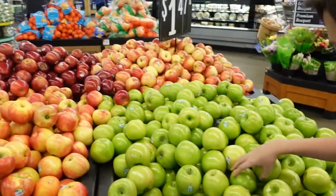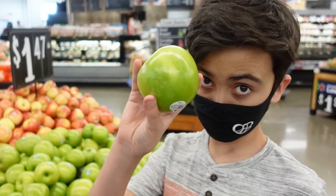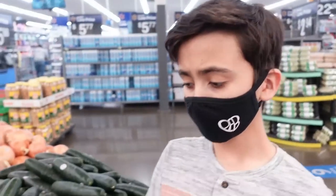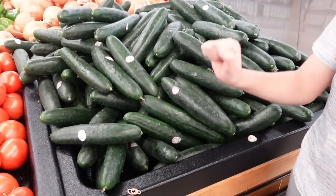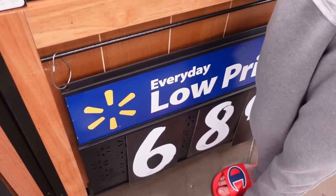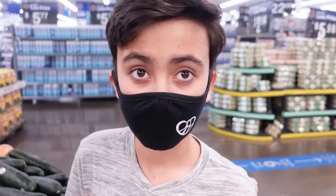We made it inside, and we are in dire need of produce. A lot of our budget is going to be spent on produce. Elijah wants some green apples. Not usually impressed with Walmart's produce, but their cucumbers look amazing and they're only 68 cents each. So we grabbed six of those.